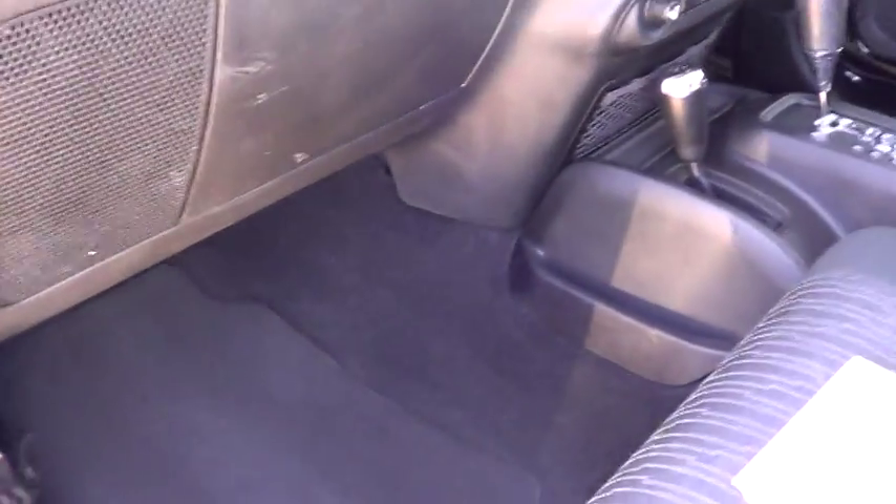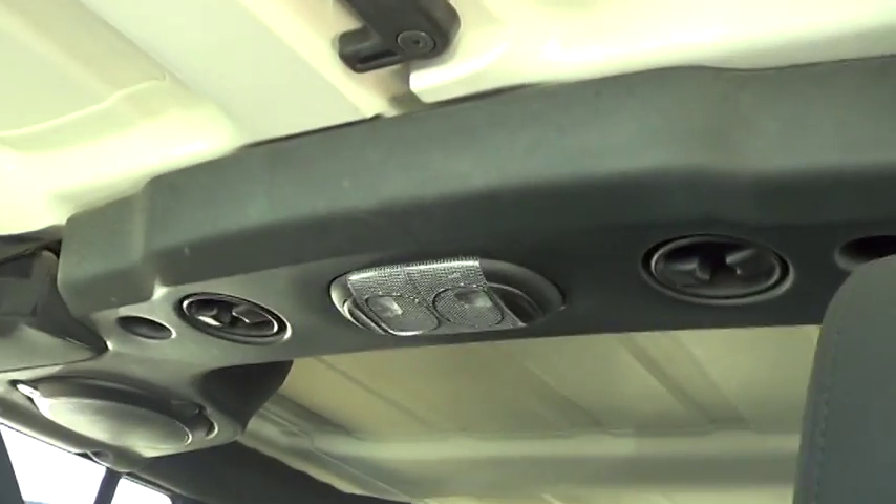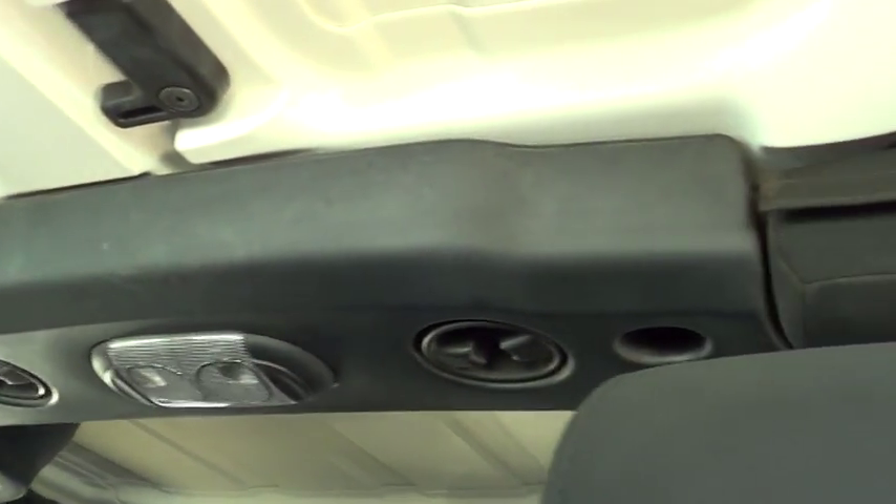The carpets, all your trims, everything else are in really fantastic order. Of course the roof has removable components in the front section. Just showing you up in there — your speakers, your roll cage — all done and dusted.